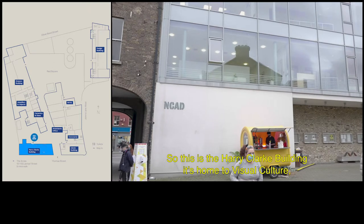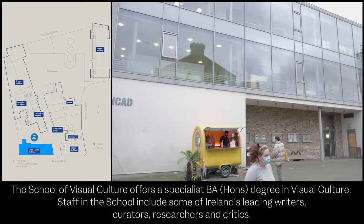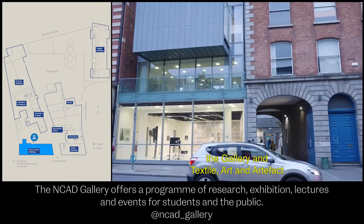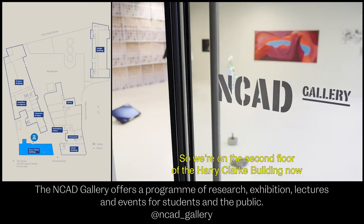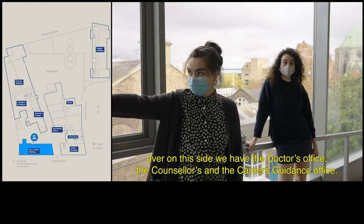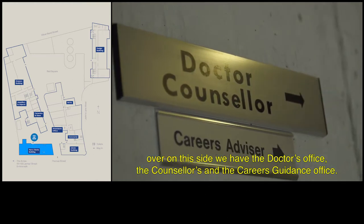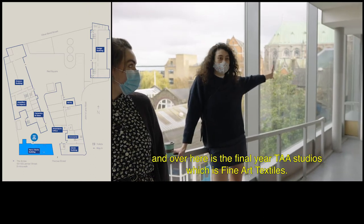So this is the Harry Clark building, it's home to visual culture. The gallery and textiles are an artefact. We're on the second floor of the Harry Clark building now. Over on this side we have the doctor's office, the counsellor's office and the careers guidance office. And over here is the final year TAA studios which is fine art textiles.